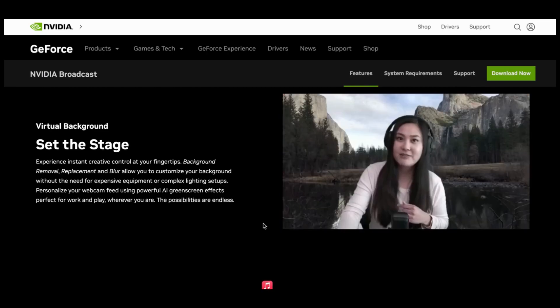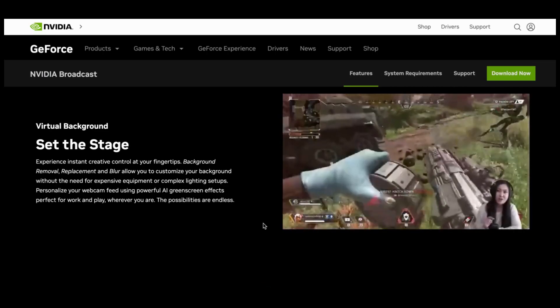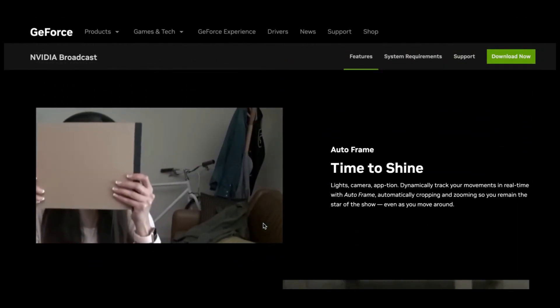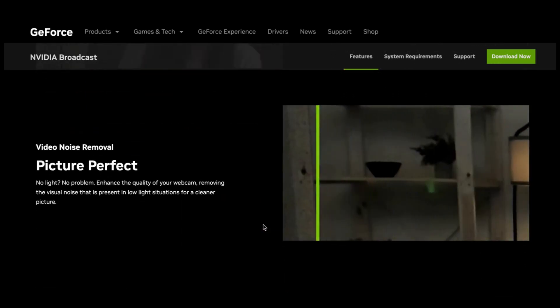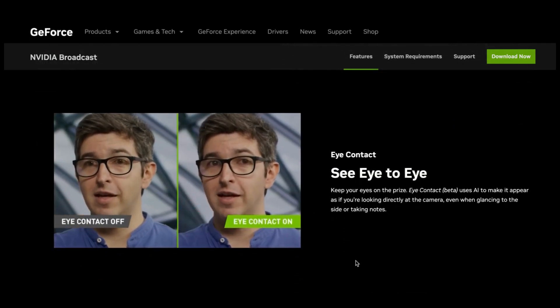Number 30: NVIDIA Broadcast. NVIDIA Broadcast is designed using artificial intelligence to improve your live streams and video calls in many ways. This includes removing background noise from your microphone, applying virtual backgrounds without a green screen, and automatically keeping you in the frame. These tools can also enhance your voice capture and make your live streaming efforts more professional.